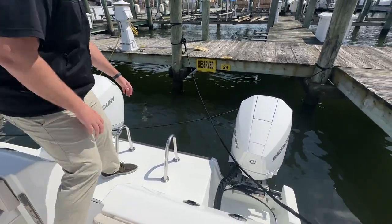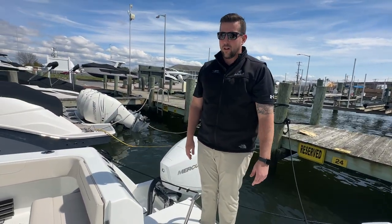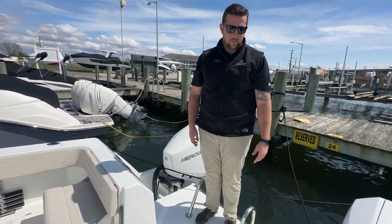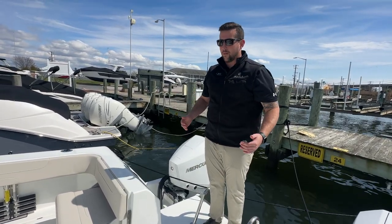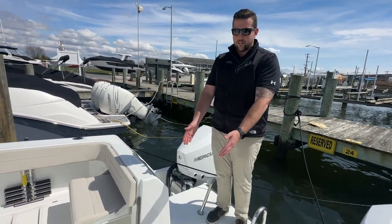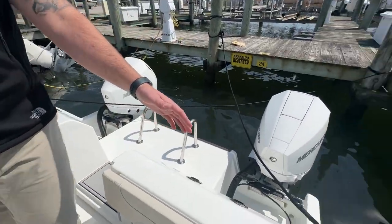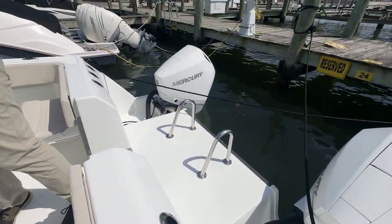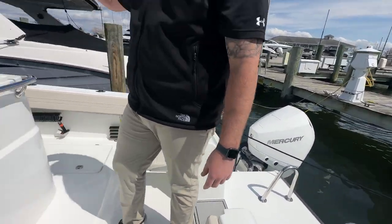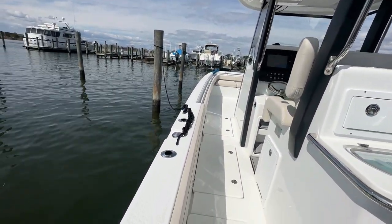The swim ladder gives you easy access — probably one of the easiest boats to get up on if you're talking about a swim platform. Great handholds there for getting in and out of the water. We've got a nice center walkthrough here. Rod holders on the back, three on each side, rocket launchers up top, and then rod holders throughout the gunnels on the back.